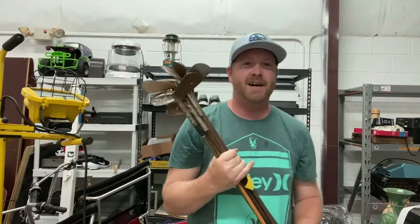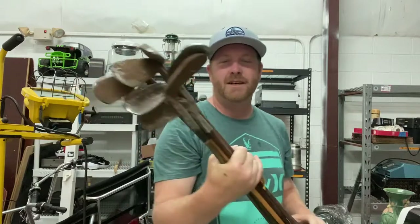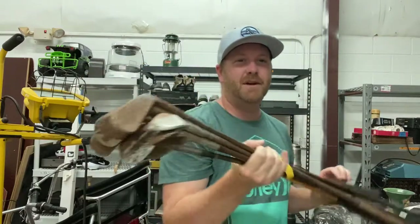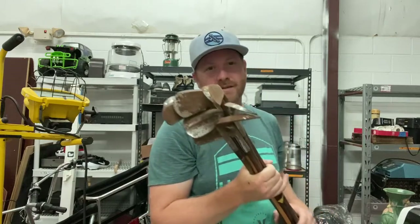This was kind of an impulse buy — I bought these vintage golf clubs for only $5. Nobody was bidding, so I went ahead and scooped them up. They're in really rough condition, but somebody might want them for wall hangers. I should be able to get like $40 or $50 for the whole set.